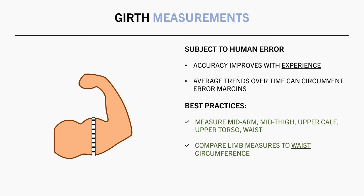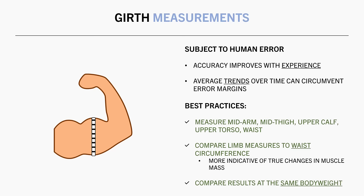Compare the circumferences of all these sites to your waist measurement. Waist measurements are more indicative of changes in body fat, while the other measurements are more indicative of changes in muscle mass. So an increase in limb circumferences with minimal change or even a decrease in waist circumference is more likely to indicate muscle growth. And as always, it is most accurate to compare measurements when you are at the same body weight.